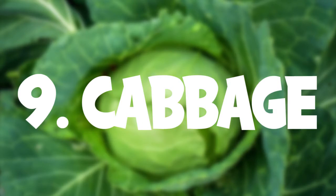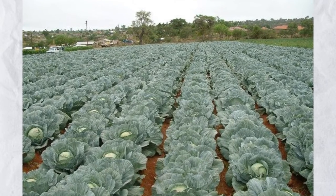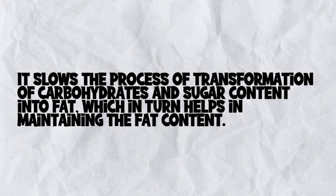Cabbage is grown locally in almost all parts of India. It slows down the process of transformation of carbohydrates and sugar content into fat, which in turn helps in maintaining the fat content.